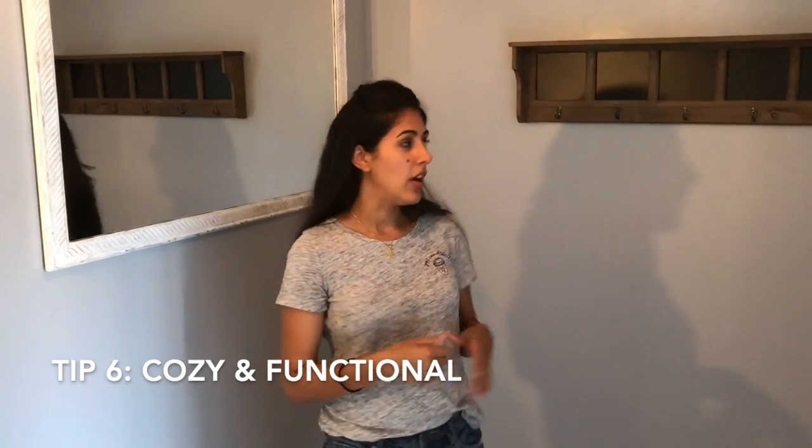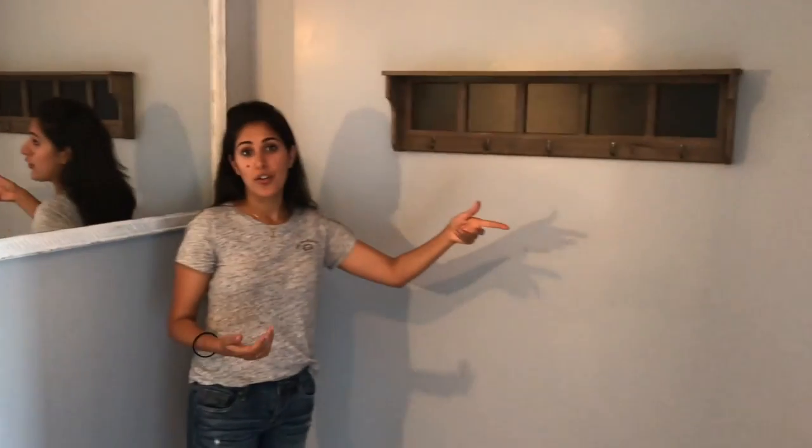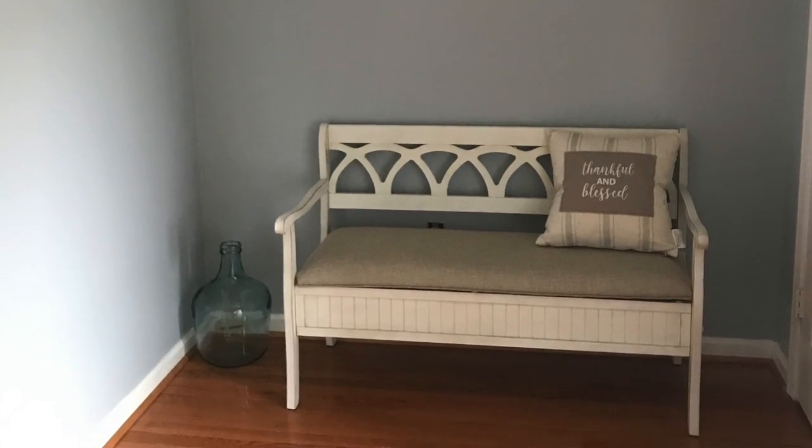We want the space to be cozy and functional. Wood is cozy, but hooks are functional for everyday use and can also be used for decor. I got a bench — you're going to see it — it's functional because you can sit to put on your shoes, and it has extra storage. Baskets are also very functional in foyers. Dressers and mirrors are all great options too.